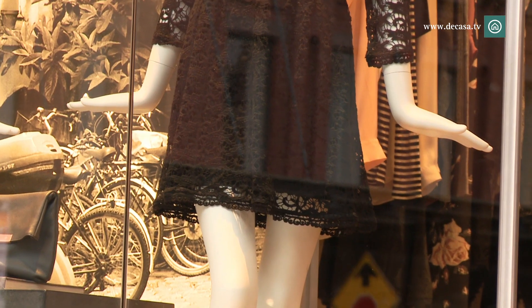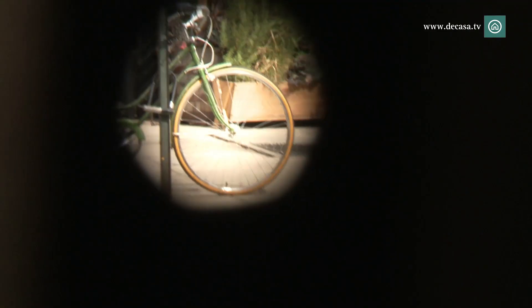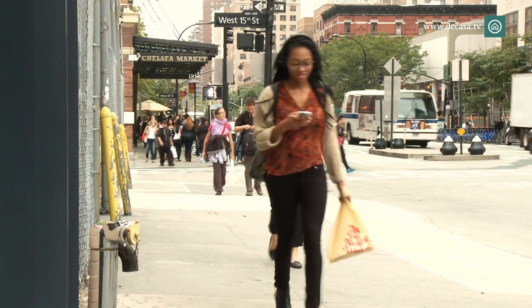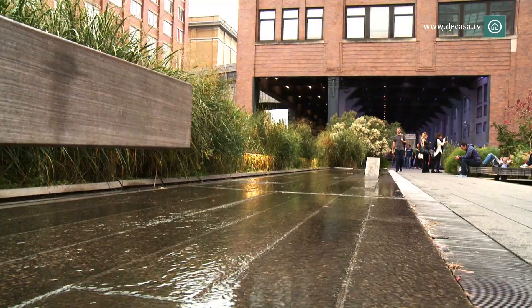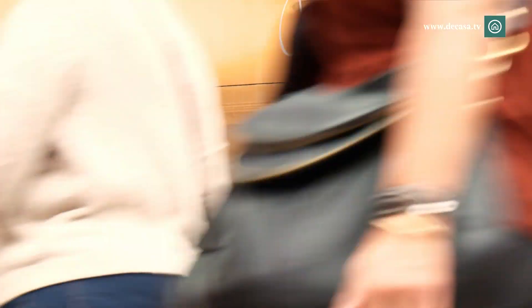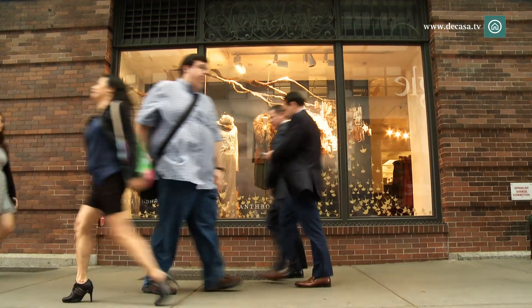Museums, boutiques, luxury hotels and art galleries are some of the things we can see in the Meatpacking, one of the most fashionable neighborhoods in New York City. Located in southwest Manhattan along the Hudson River, this neighborhood of industrial origin today breathes luxury and good taste.